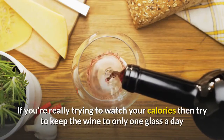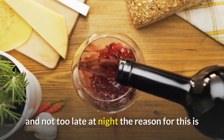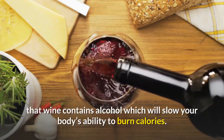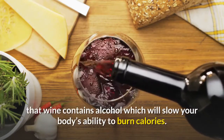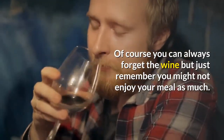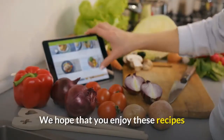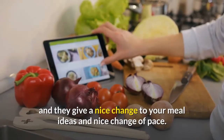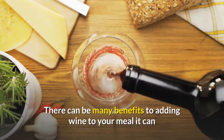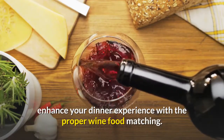If you're really trying to watch your calories, then try to keep the wine to only one glass a day and not too late at night. The reason for this is that wine contains alcohol, which will slow your body's ability to burn calories. Of course you can always forget the wine, but just remember you might not enjoy your meal as much. There can be many benefits to adding wine to your meal — it can enhance your dinner experience with the proper wine and food matching.